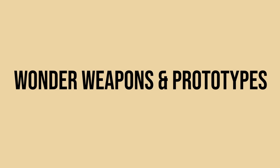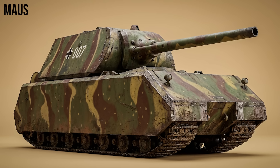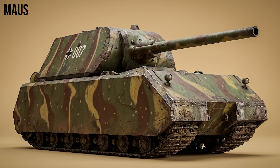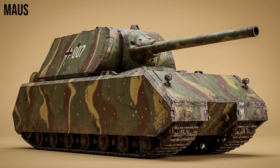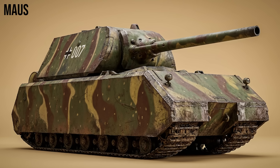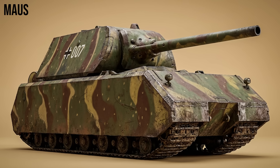Finally, the Wonder Weapons — the projects that arrived too late. Maus: the heaviest tank ever built, weighing 188 tons. It mounted a 128mm main gun and a 75mm coaxial gun. Only two prototypes were completed. It was a moving fortress, but would have been a logistical nightmare to transport.